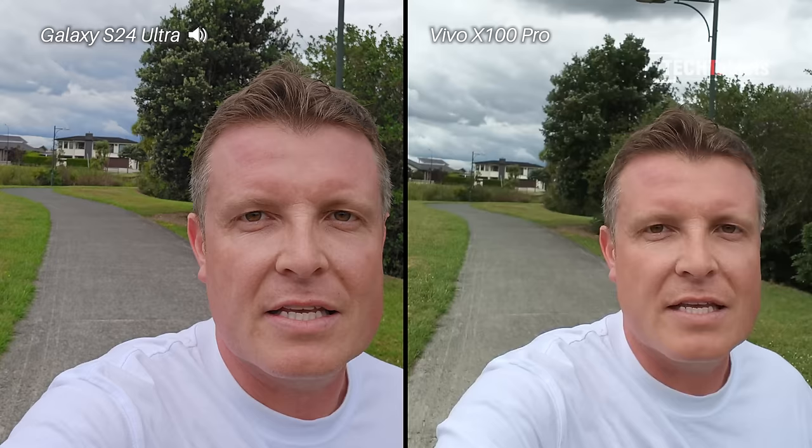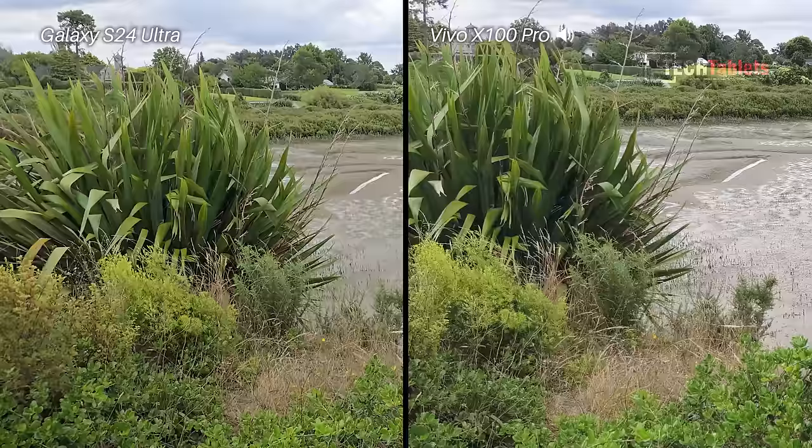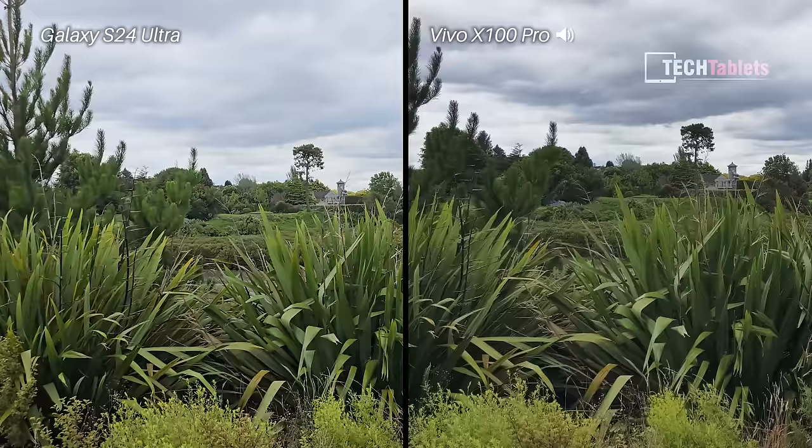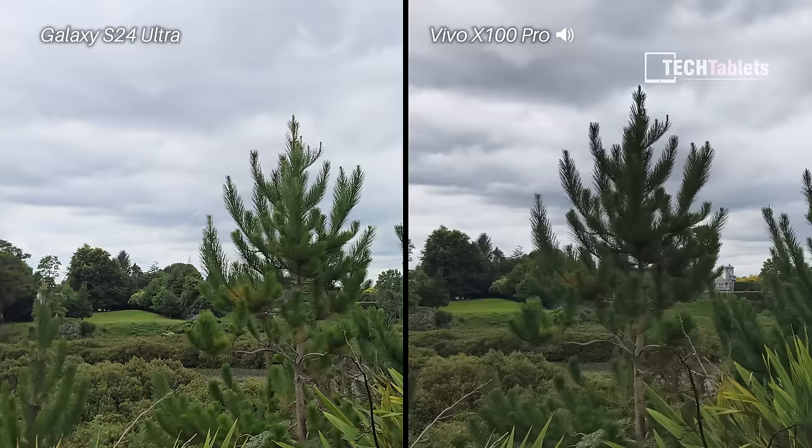Seeing which one is the steadiest out of these two Snapdragon 8 Gen 3 flagship phones at 4K 60. This is the main camera — 200 megapixels versus the one-inch type sensor with the Vivo at 50 megapixels. Both have optical and electronic image stabilization, and both are looking quite steady, though one might be slightly steadier than the other.